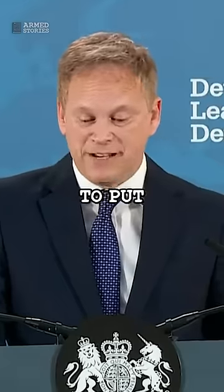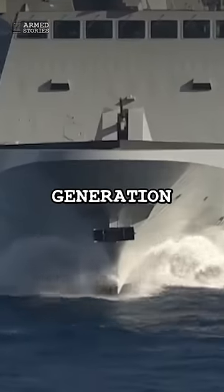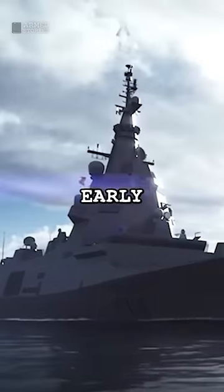The UK's goal is to put this new technology on the next generation Type 26 frigates by the early 2030s.